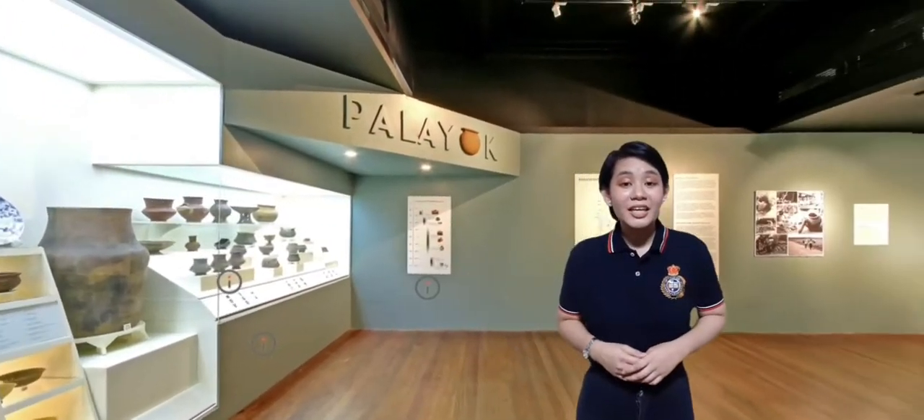Next is the Palayok Gallery. Here, it exhibits different palayoks — from biggest to smallest — and some of them have a very unique and distinguished design.